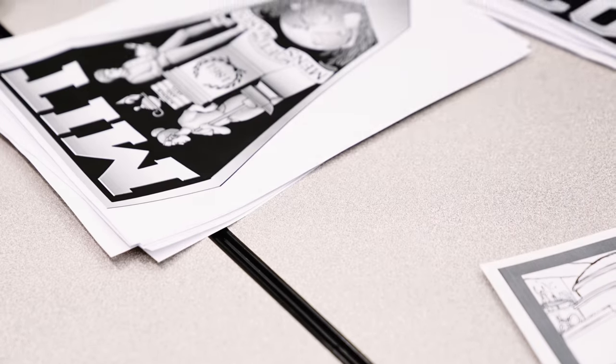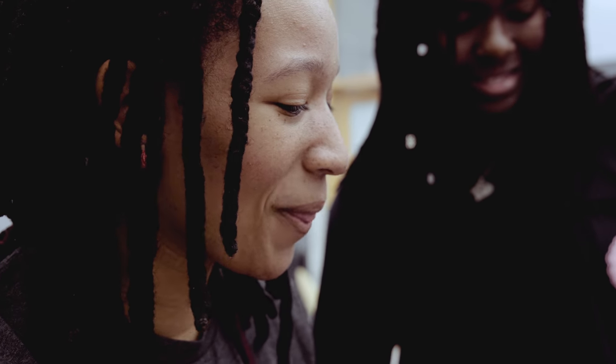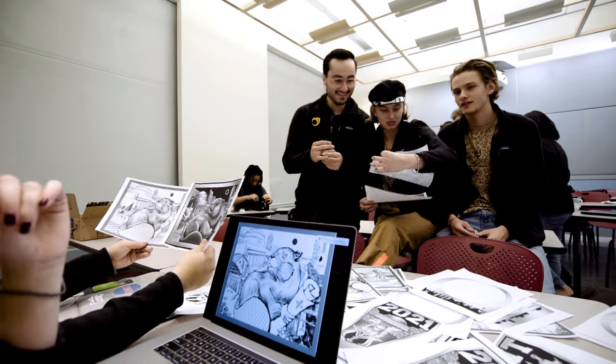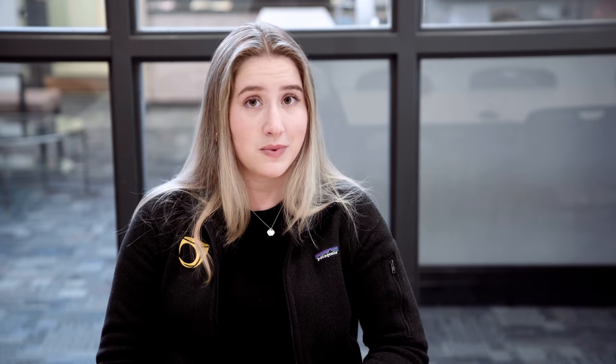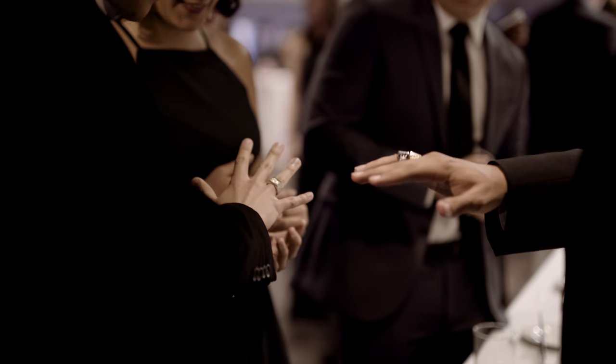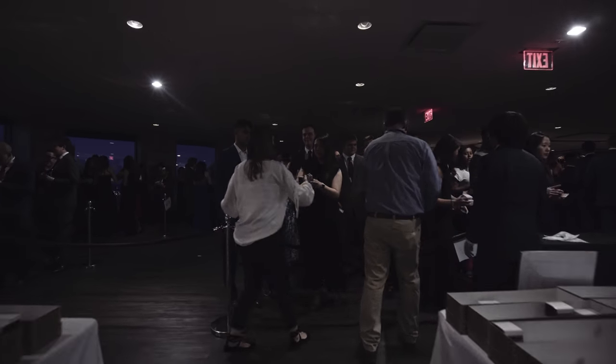The committee is initially selected in the spring of their freshman year from the committee that precedes them, and their mission starts right away. In addition to being artists, they need to be business-minded people to sell the rings. They need to be marketing and event planners because they're also responsible for premiering and delivering the ring to their class.